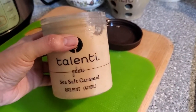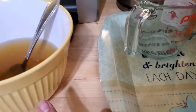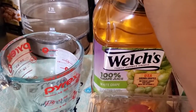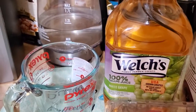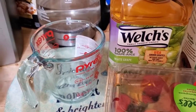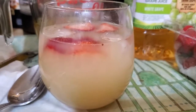The Talenti sea salt caramel is so rich and decadent — highly recommend if you like caramel. For the pink drink: I doubled the recipe but didn't double the packets, I let them steep longer and added two cups of Welch's white grape juice instead of one, plus strawberries. I'll see if I need to add agave as a sweetener. The result doesn't quite look or taste like the Starbucks drink — it's not bad but definitely needs tweaking.